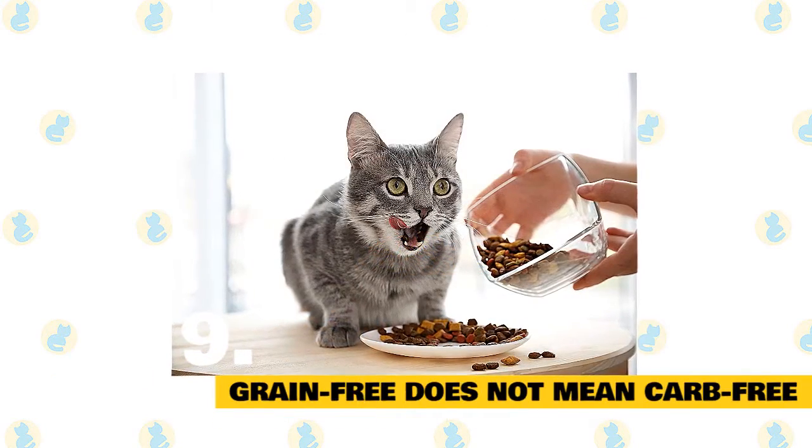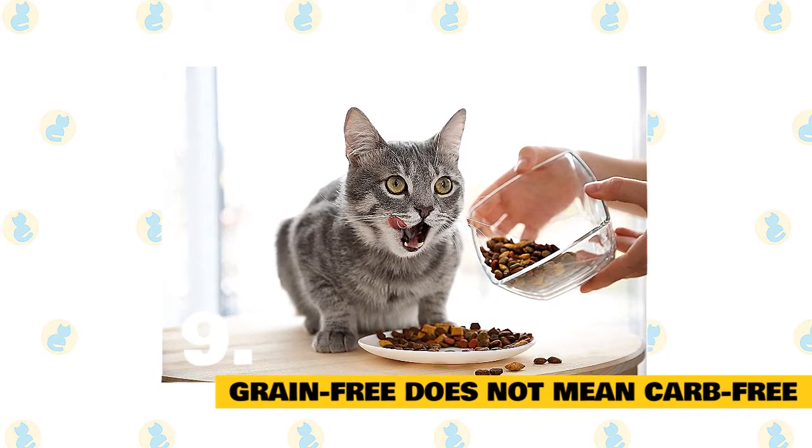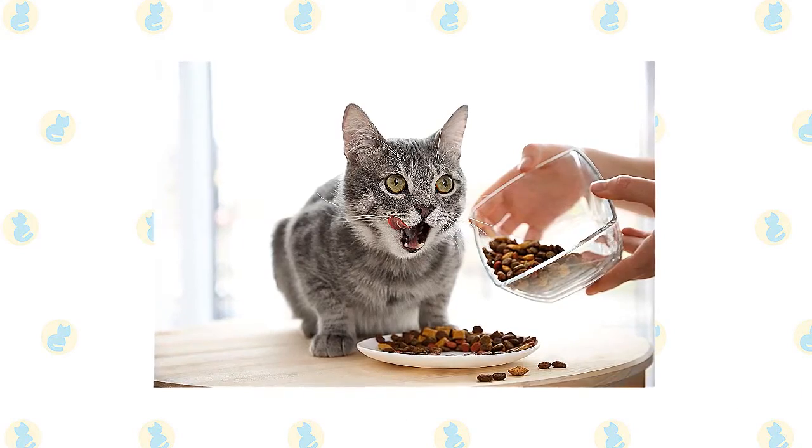Grain-free does not mean carbohydrate-free. Many grain-free diets have replaced traditional grains with peas, potatoes, and sweet potatoes, none of which have any proven health benefits for cats.